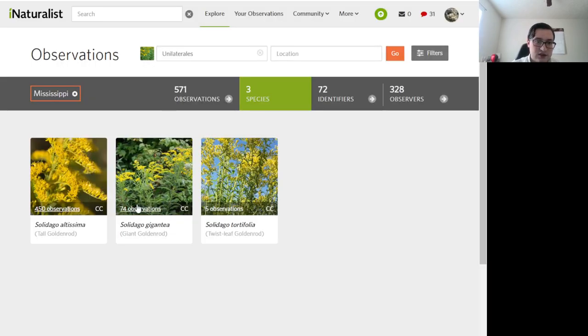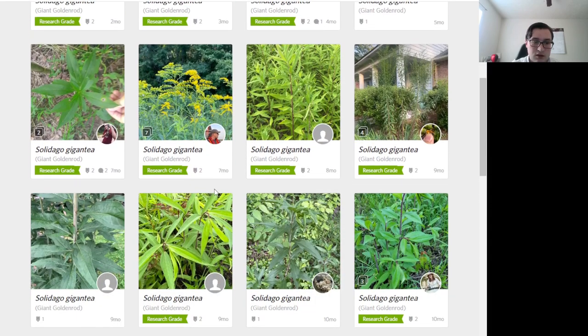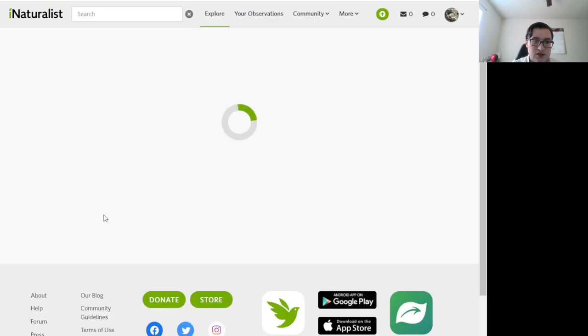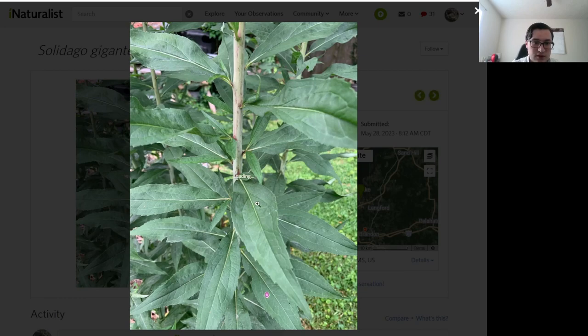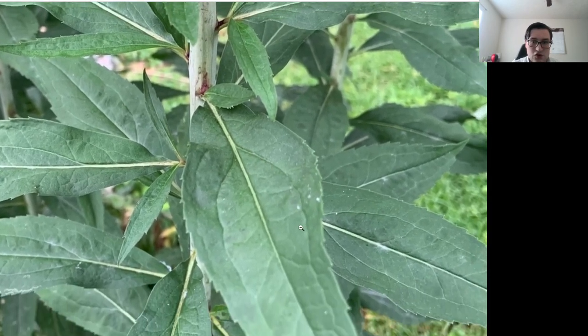If we look at Solidago gigantea, or giant goldenrod, we can actually see the same thing — it's honestly a little bit more prominent. One prominent mid-vein flanked by two smaller veins.